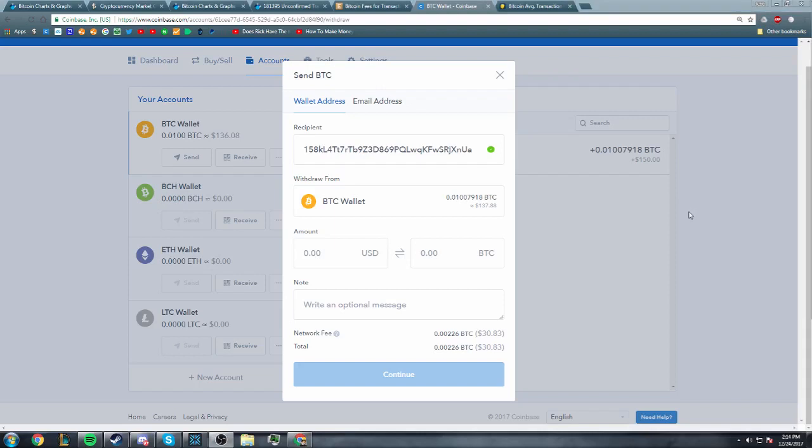Hey guys, what's going on? Jeb here bringing you another cryptocurrency video. Today I want to explain why Bitcoin fees are so insanely high, because a lot of people have been curious about this including myself. So I did a bunch of research and figured out exactly why Bitcoin fees are so high. Let's get right into it.